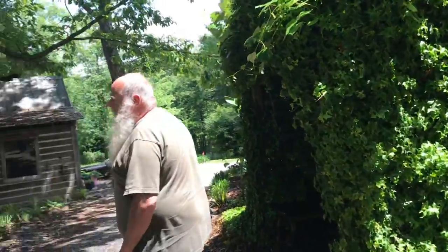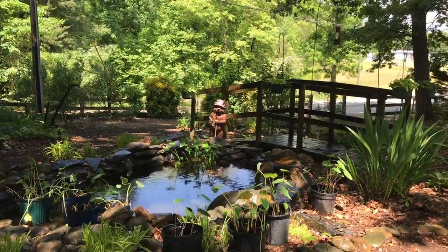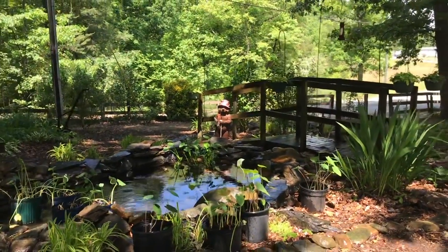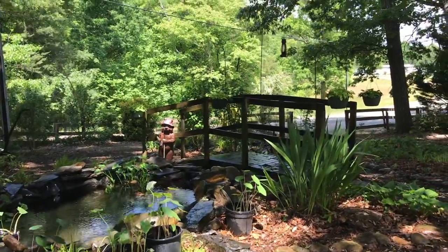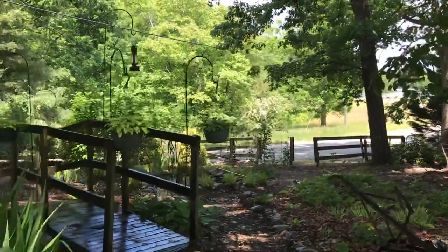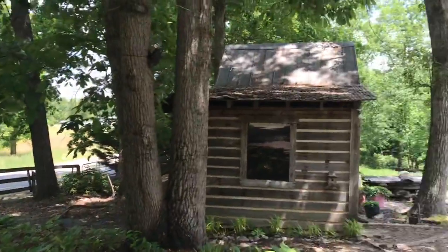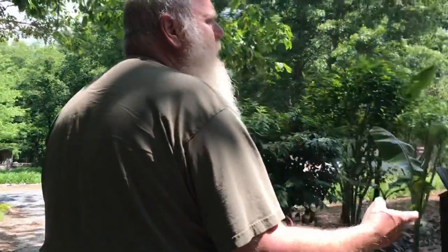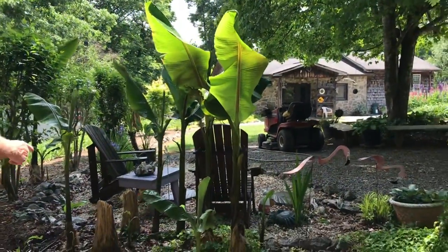Now these are our goldfish ponds. We're just getting them cleaned up and getting them going. We got to get some more fish, but we really enjoy them too. Our banana trees are a little bit small right now, but usually by the end of summer they are huge. You can see some of the stumps there.